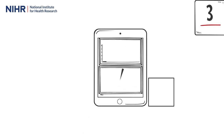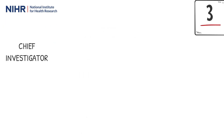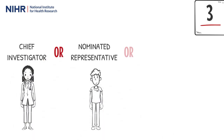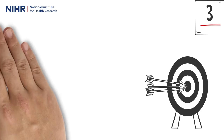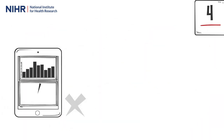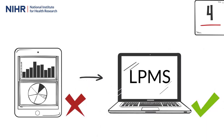To ensure that the data we hold for a study is correct, each month the chief investigator, or their nominated representative, or a representative of the commercial sponsor or CRO, will log in to confirm that the research activity data we have received into the central portfolio management system is accurate. A process for confirming where data is inaccurate and for this data to be corrected at source in the local portfolio management system will also be supported.